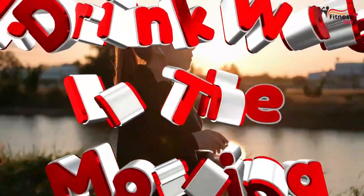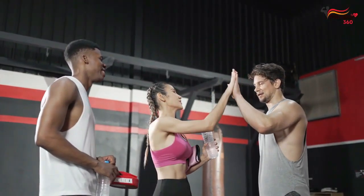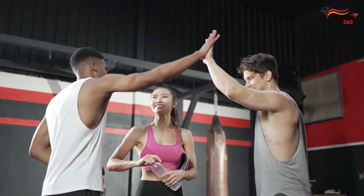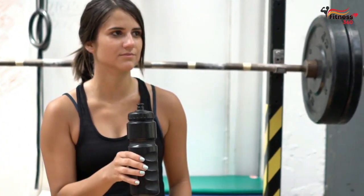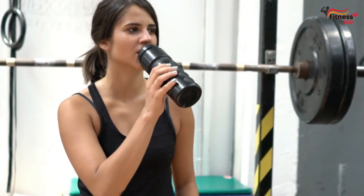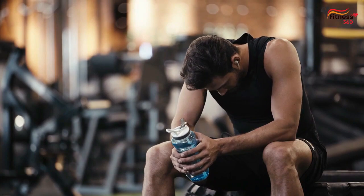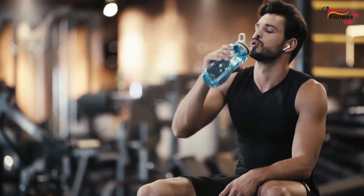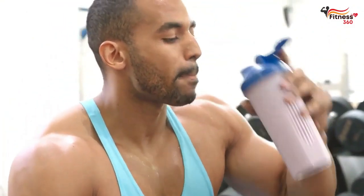Number 1: Drink water first thing in the morning. One of the most effective habits you can adopt to build muscle faster is to drink water first thing in the morning. Hydration is crucial for muscle growth and recovery. When you work out, you lose water through sweat, and dehydration can lead to muscle fatigue and weakness. Drinking water helps keep your muscles hydrated, which aids in muscle recovery, repair, and growth.